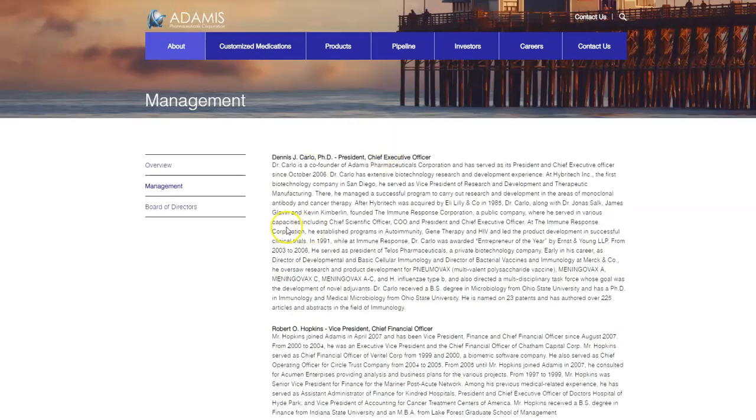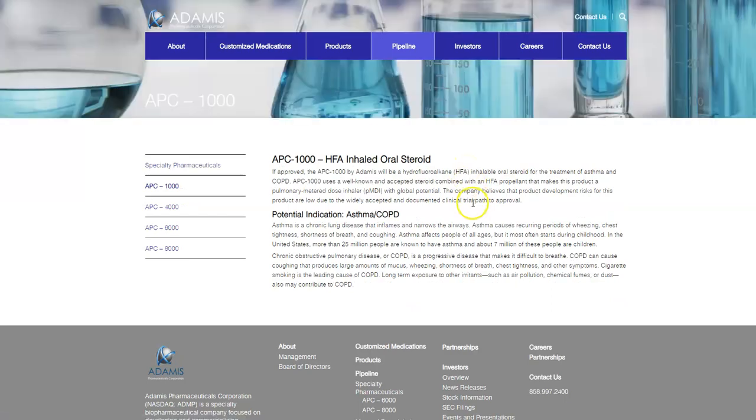One of the things they have in the pipeline is APC-1000, which is an inhaled oral steroid for a pulmonary metered dose inhaler with global potential. Something like this could also help with coronavirus — it's designed to help people with shortness of breath, wheezing, long-term exposure to air pollution, dust, and people with COPD and asthma. They already have something specific they're working on for coronavirus as well.